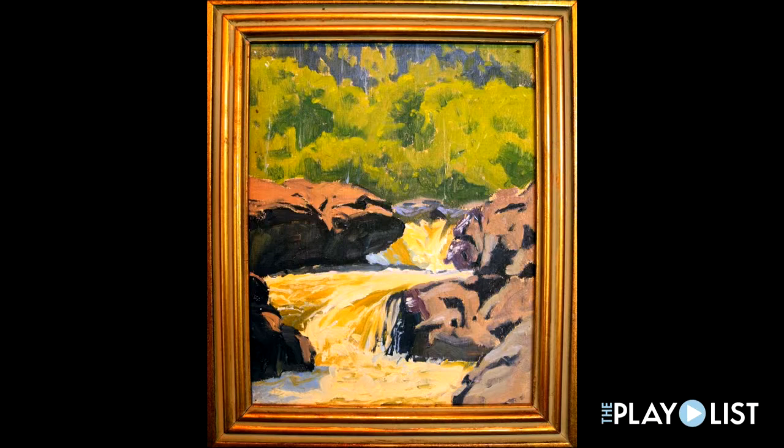This is the Temperance River. That was one of those spots that really struck me — like, oh, that's really cool, I've got to paint that. And it turned out great; I really like it a lot.